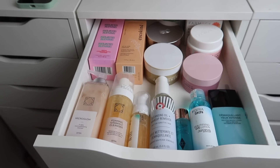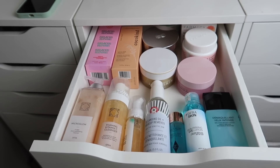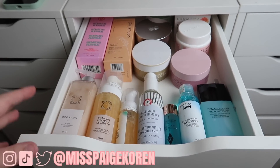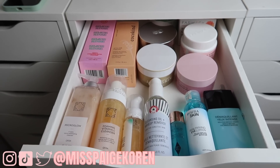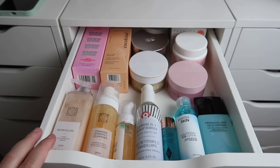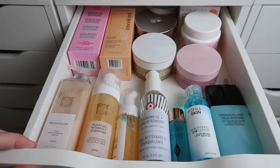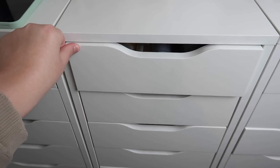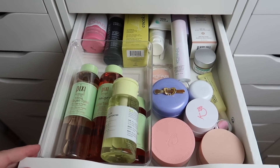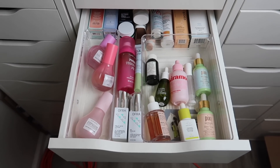I know what you're thinking — didn't I just do a skincare declutter a couple months ago? The answer is yes, but we're doing another one because I have a new standard for myself. I've decided we're downsizing everything in my life, and I was proud of the progress I'd made but I'm no longer satisfied.